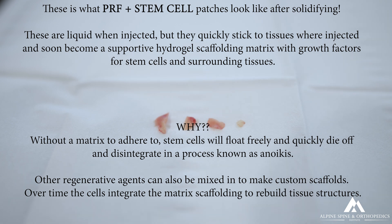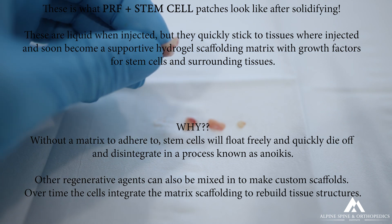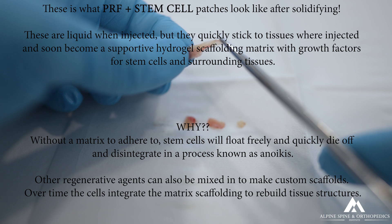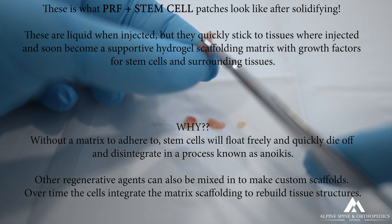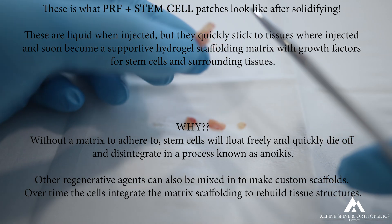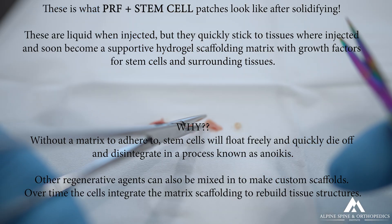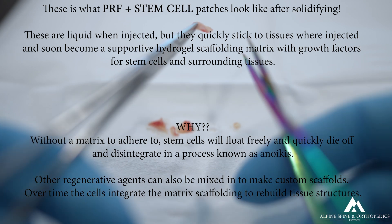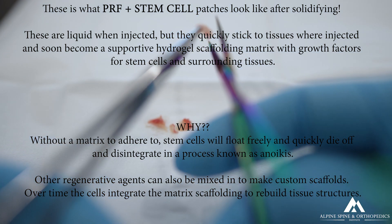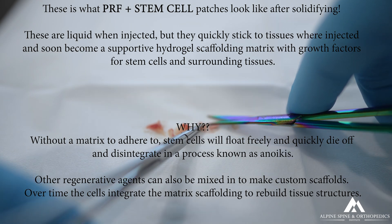These are PRF patches with stem cells integrated in — basically fibrin matrices with growth factors and platelets. The fibrin has receptors that activate platelets to release further growth factors, and also has binding sites for integrins on mesenchymal stem cells, helping support cell culture and sticking to tissues wherever injected. They are essentially a liquid when injected, and as they warm to body temperature they quickly become solidified hydrogel matrices with all these growth factors and cells. Over time they support the injured tissue and provide a scaffolding to rebuild on.